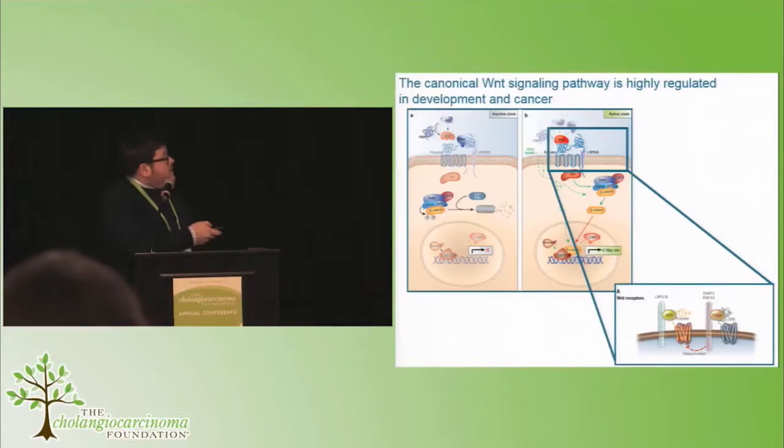But recently, a large amount of evidence from a number of labs, both here and in Europe, have shown that there's a level of complexity at the receptor which allows for very, very fine-tuned regulation of this signaling cascade.